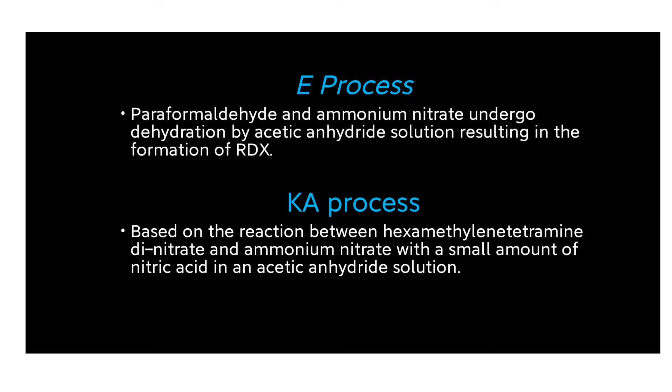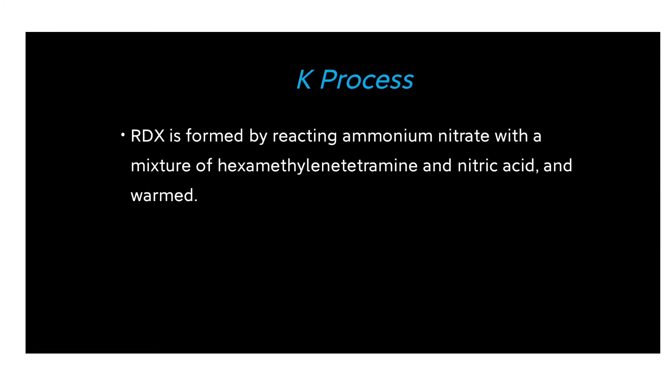In the E process, paraformaldehyde and ammonium nitrate undergo dehydration by acetic anhydride solution, resulting in the formation of RDX. In the KI process, hexamethylenetetramine dinitrate and ammonium nitrate react with a small amount of nitric acid in an acetic anhydride solution to yield RDX.